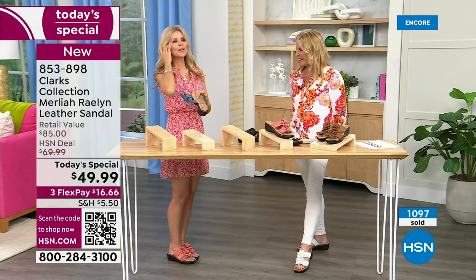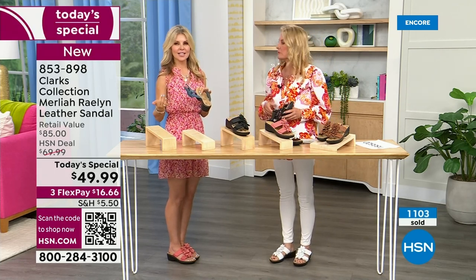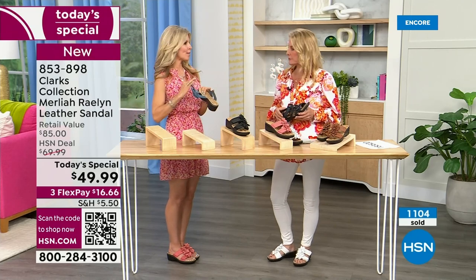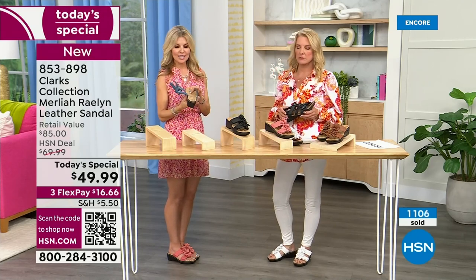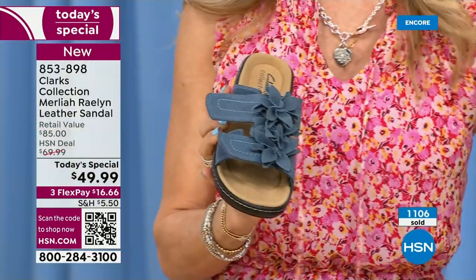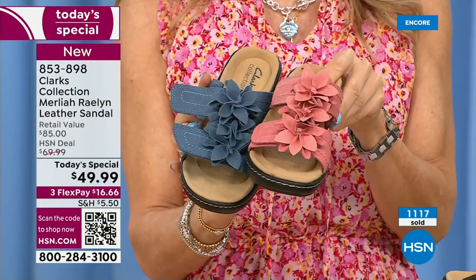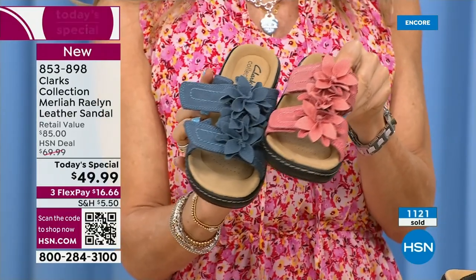With Clarks, the sizing is perfect — I ordered a six and a half, I got a six and a half, it fits perfectly. No worrying about returning it. I have the blue and the coral on my feet right now, and I love both. I like a pop of color, I like to wear floral, I like white.